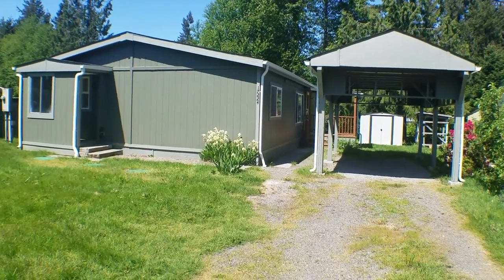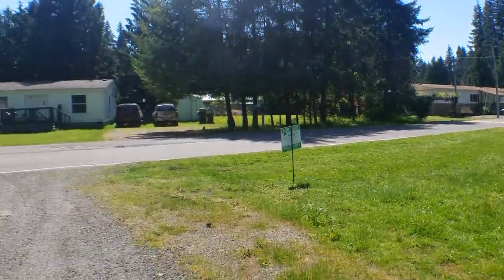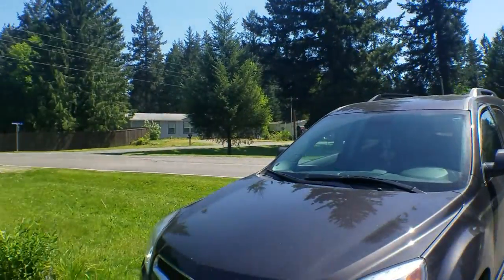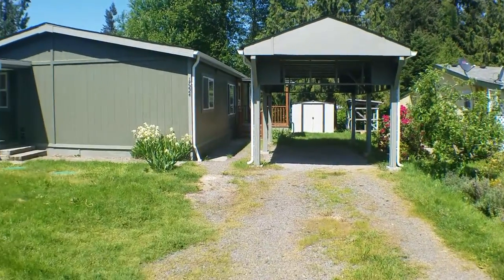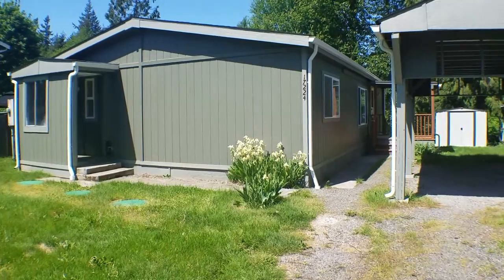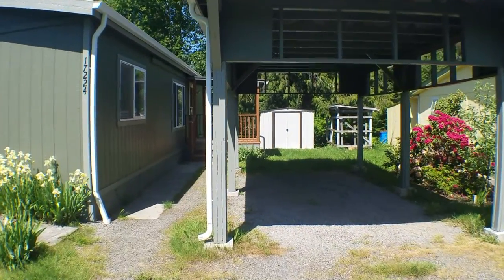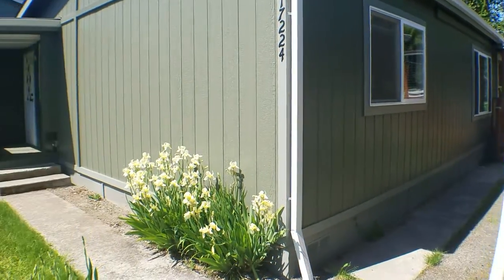Hi, this is Melissa from Olympic Rentals. Today we're going to take a look at 17224 Heather Lane Southeast, located in Nisqually Pines in Yelm, Washington. This is a recently updated three-bedroom, two-bath manufactured home. It does have a covered carport as well as an outdoor shed for all your landscape supplies.